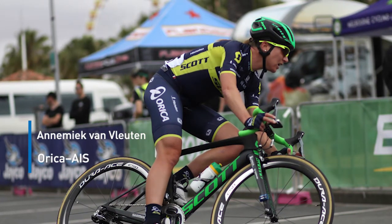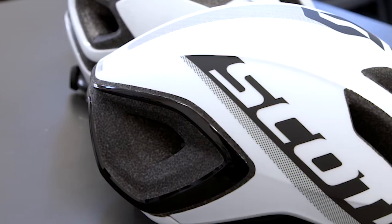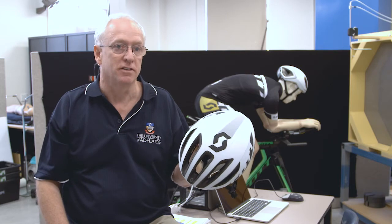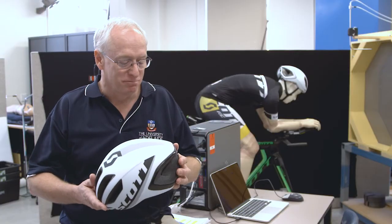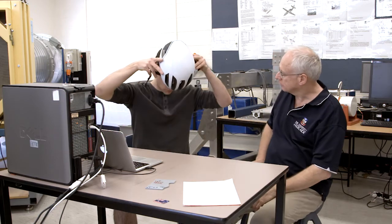The top female cyclist in the world is an Orica Scott rider and she uses this helmet. Notable for Australia, Caleb Ewan has worn this helmet to many victories in the Tour Down Under and various Grand Tours in Europe. The challenge of producing the lowest drag helmet in the world was one that I gratefully accepted, and we seem to have been very successful in producing an amazing helmet.